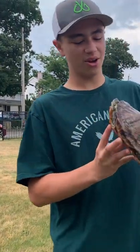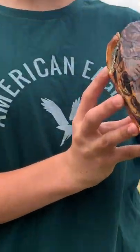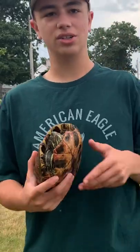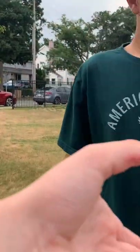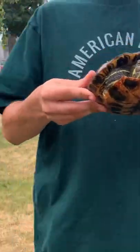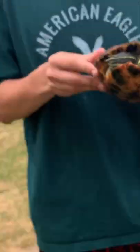It was definitely somebody's pet that they released. Don't release your pets, as they can grow to giant sizes like this red-eared slider that I found. Red-eared sliders are a great example of turtles that people introduced into the wild through the pet trade and became extremely invasive.